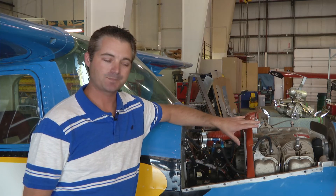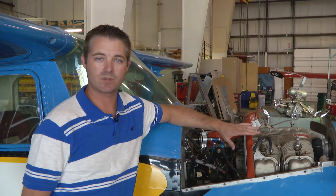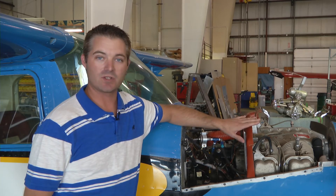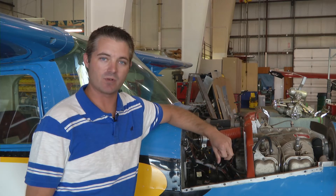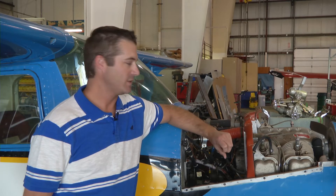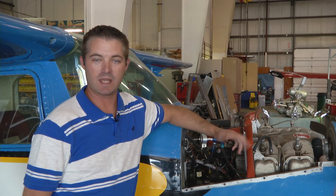Now this is an O200-A. When we originally started the Zenith 750 project, we were planning to build under ELSA rules, which meant that we would have to conform to a factory standard. The two engines that were approved for that are the O200-D and the Jabiru 3300, neither of which are in EAA's inventory and they're a little bit pricey to come by, so we went looking for other options and decided to build in the standard EAB category.